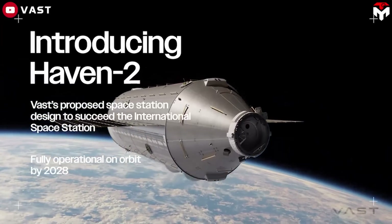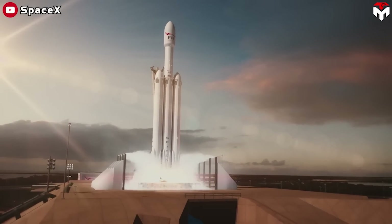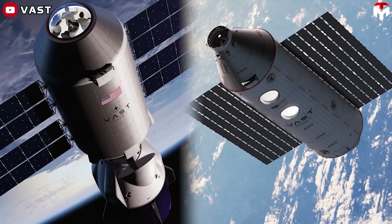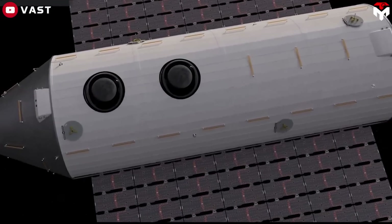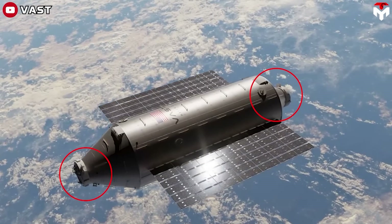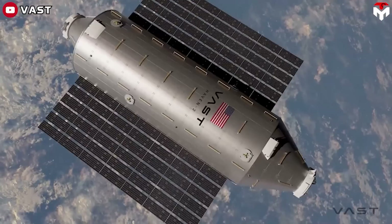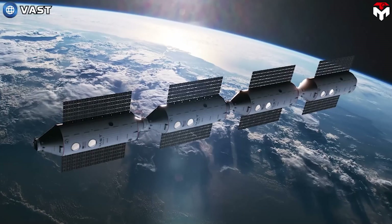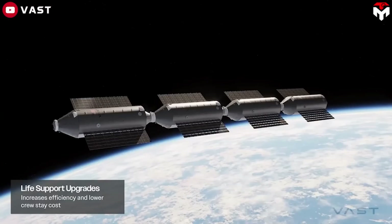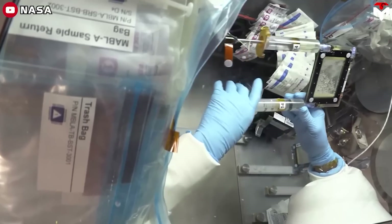Haven 2 will start with a single module launched on a Falcon Heavy as soon as 2028. The module will be based on Haven 1, but will be 5 meters longer and have twice the usable volume as Haven 1, and will also have docking ports on each end. Vast then plans to launch three additional modules roughly six months apart in 2029 and 2030. The modules will be docked together in line, effectively identical to one another but outfitted with different lab facilities.